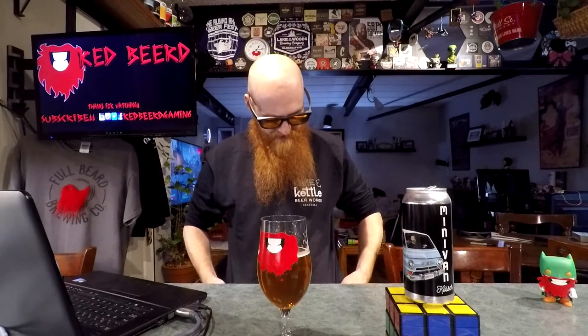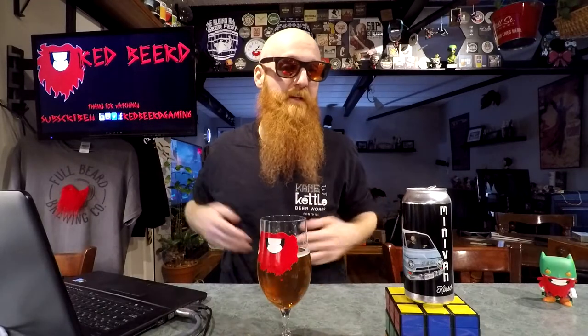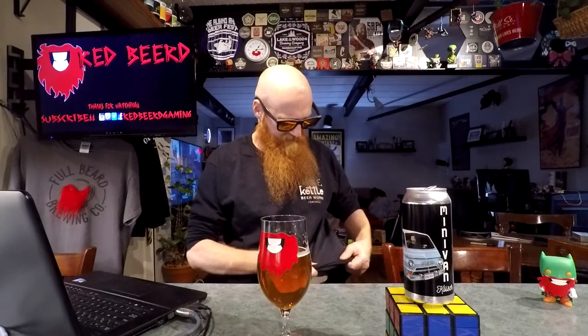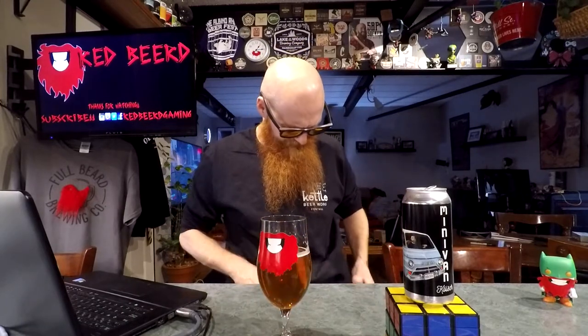Also, this shirt was gifted to me by Dave at the Cane and Kettle — amazing guy. I didn't actually try it on until I got home; I forgot it was even in the back seat of my car. I got home and it fits me perfectly. I find a lot of times when you go to breweries the merchandise can be cheap quality — this is not a cheap quality shirt. This is a nice shirt, I like it. Thanks again.